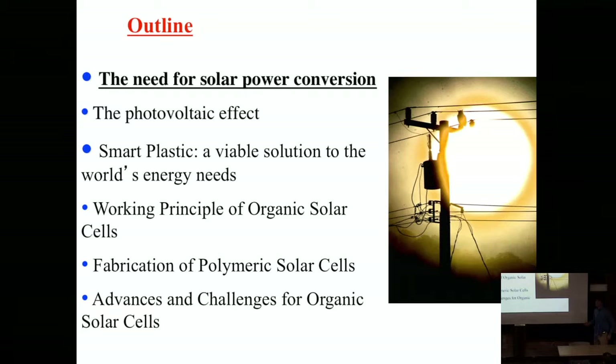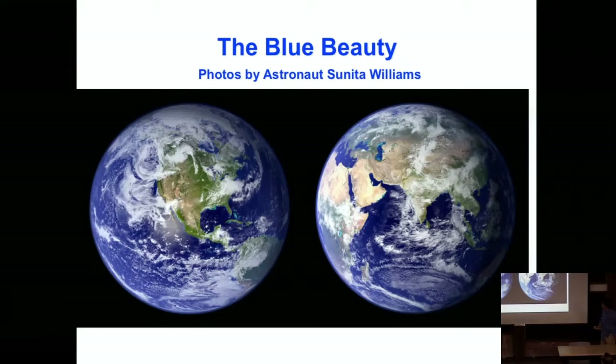Here's an outline. We'll first motivate the need for solar energy in general and describe the photovoltaic effect as a basic principle. Then we'll talk about how organics can function in this role and why we might want to be interested in those materials for solar cells and what the advantages are. Then I'll describe the working principles of the organic solar cell and talk about how we make them and some of the future outlook.